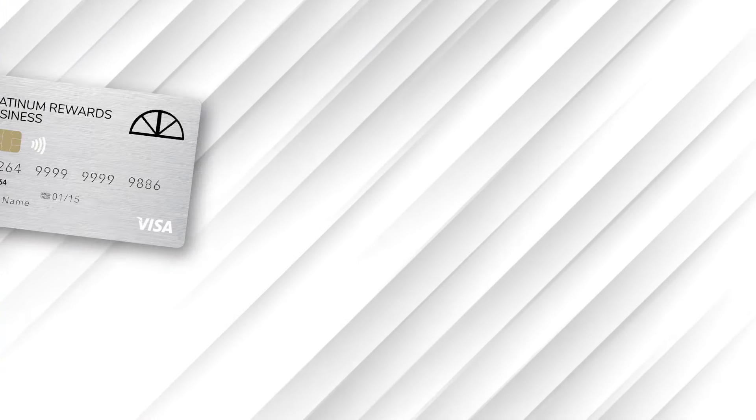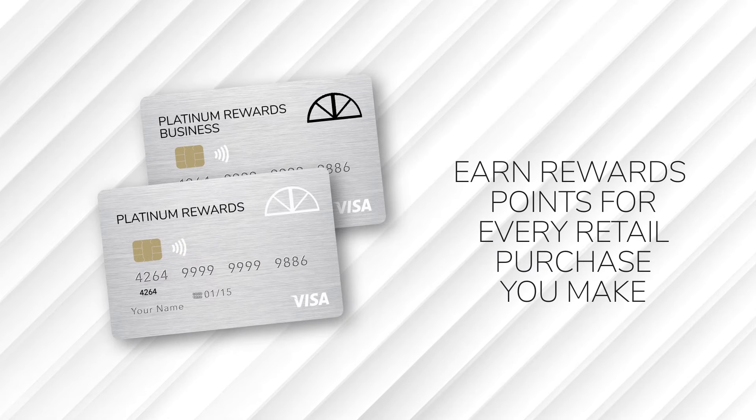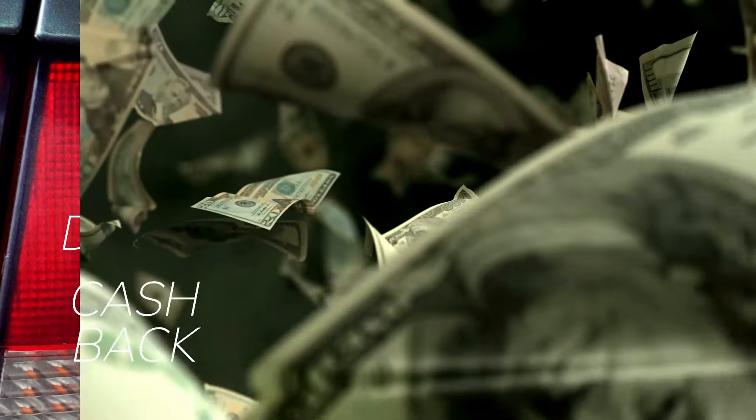From the Bank of Marion, our new Platinum Rewards Credit Cards. Earn rewards points for every retail purchase you make. Redeem your points for brand name merchandise, travel, fuel discounts, or cash back.